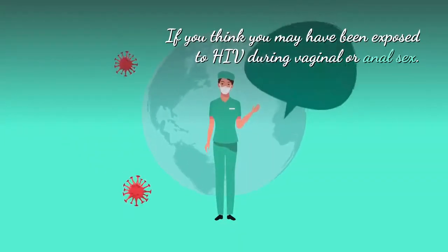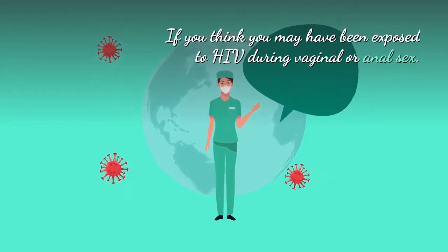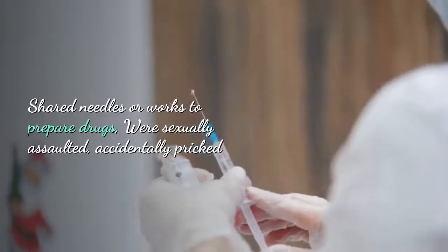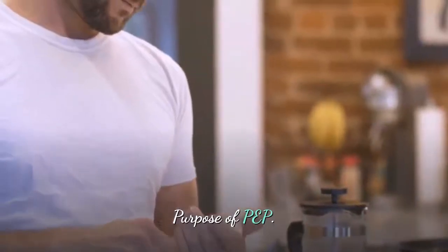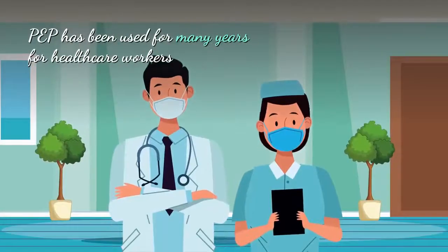You may need PEP if you think you may have been exposed to HIV during vaginal or anal sex, if you share needles or equipment to prepare drugs, if you were sexually assaulted, or if you were accidentally pricked or cut with anything coated with blood or had a body fluid splash.